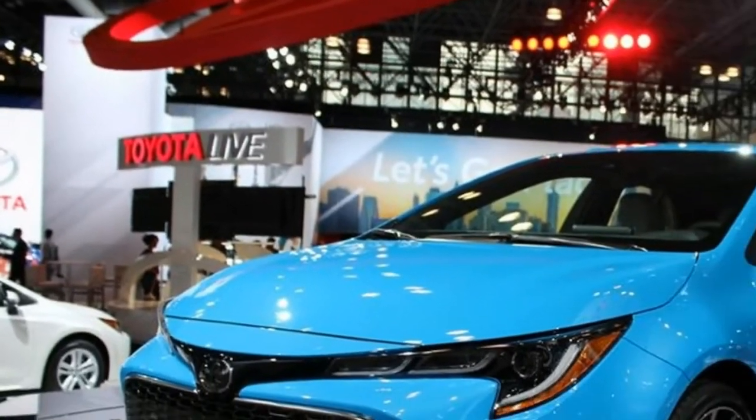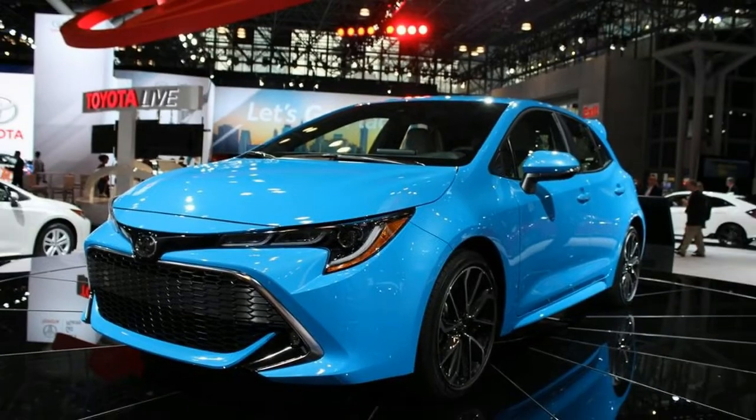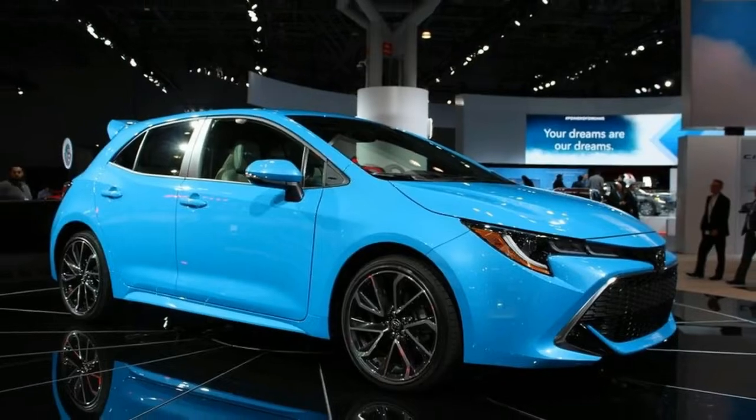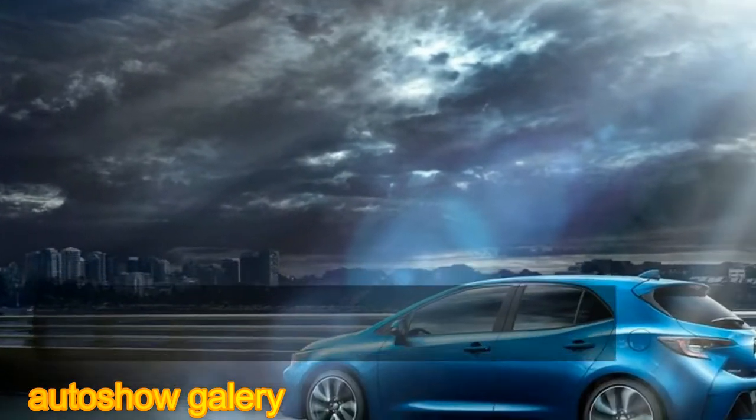The Corolla hatchback is longer, lower, and wider than its predecessor, and combined with sleek J-shaped LED headlamps and restyled wheels, this new generation has a more aggressive and refined appearance.